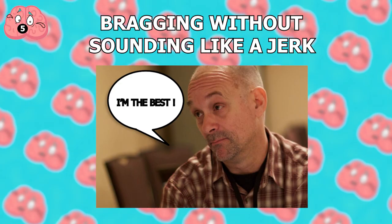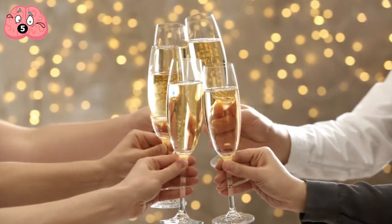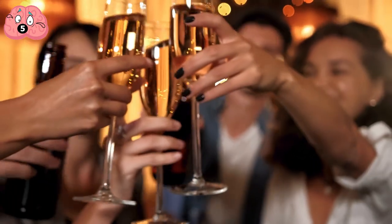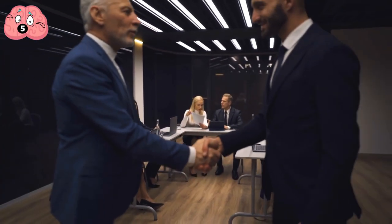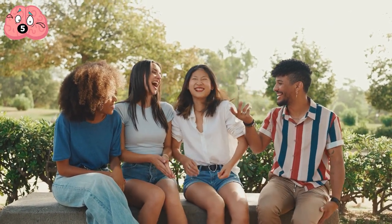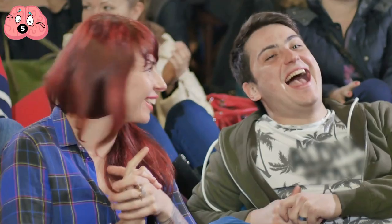Number 5: Bragging without sounding like a jerk. In life, we want to celebrate our achievements because they're the results of hard work. But if we brag about our accomplishments all the time, we don't come across too well. There's nothing wrong with sharing your successes, but there are ways of doing it that leave a lasting impression instead of a lingering disdain. Take a moment to reflect on how grateful you are for the opportunity, include an element of self-deprecation, and talk about your failures just as much. Humor is also a great way to share your story without being perceived as bragging.